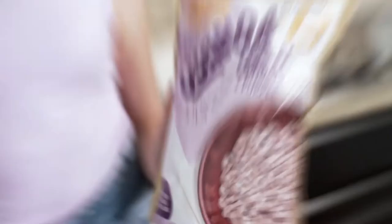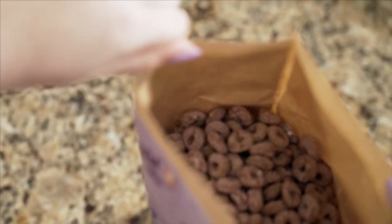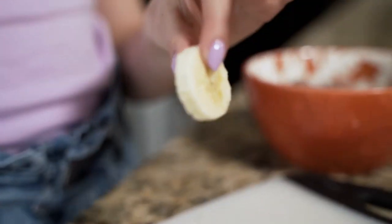Quinoa with purple corn. It has a high content of flavonoids and anti-inflammatory agents that benefit your health by creating an optimal balance within the body and boosting your immune system.